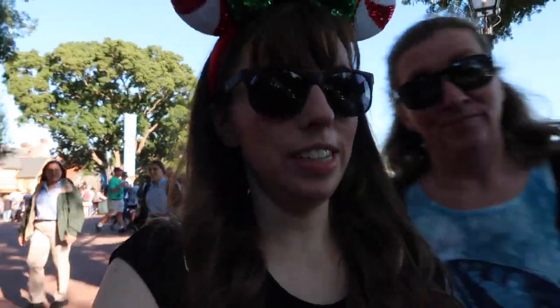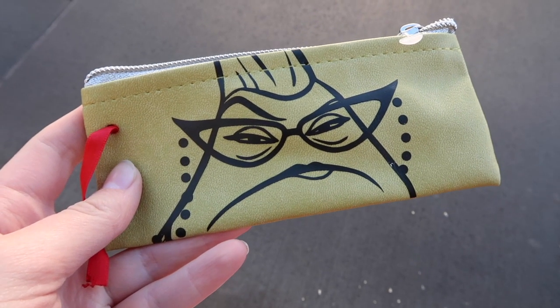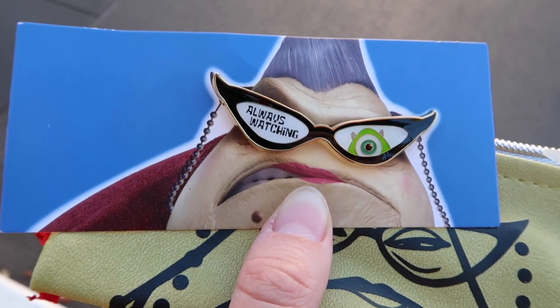We are exiting Epcot right now to quickly head to Hollywood Studios to do a few things while we're near the Skyliner. We're already past 3,000 steps around the World Showcase and we're not even done yet — so it's really good for a workout. Just arrived at Hollywood Studios and I got this pin as I entered. It's Roz Always Watching and it comes in this little Christmas tree decoration pack.